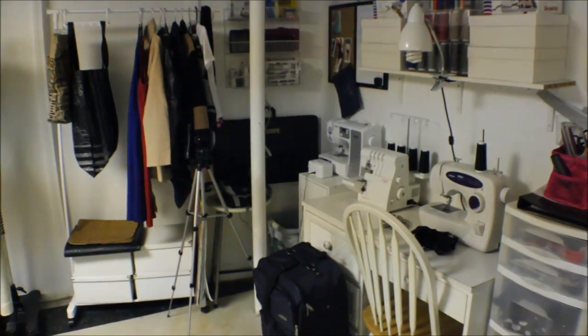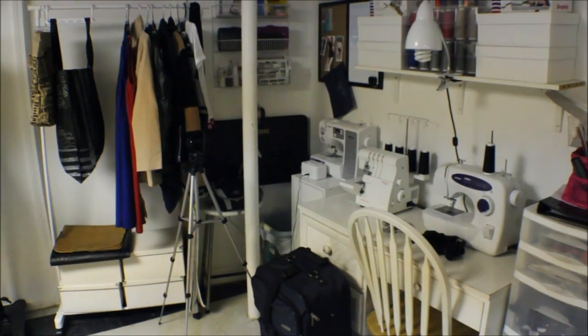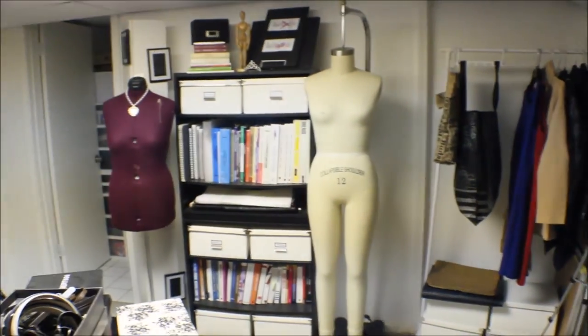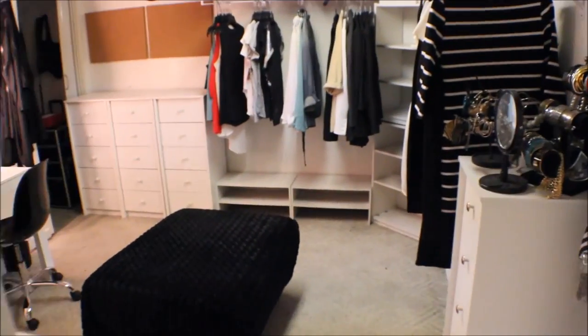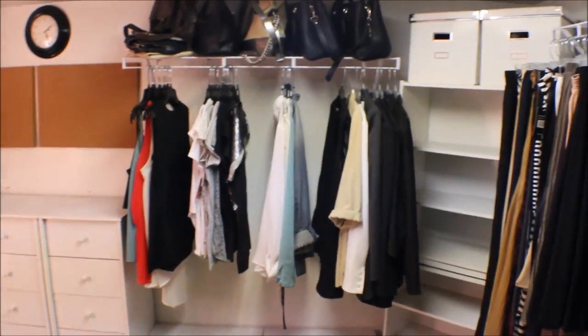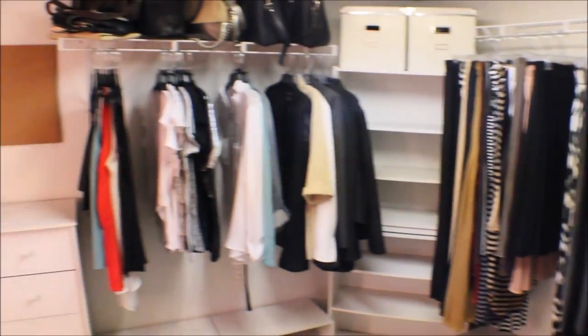This area is already organized but I'm going to add more organization to it. This is my workstation, my sewing station. I am about to tear this room down and change the way it looks completely.